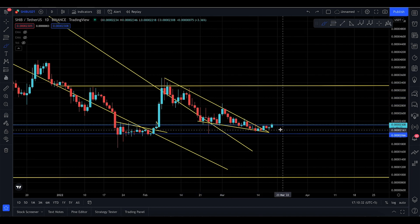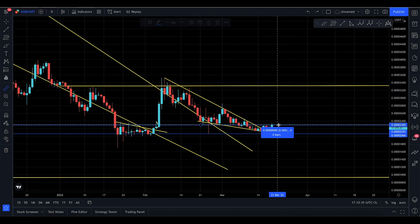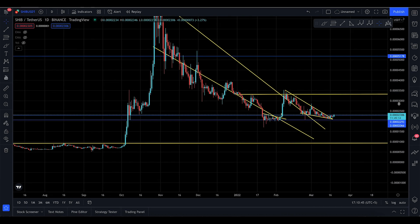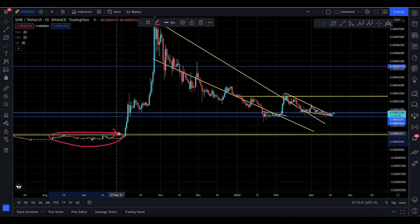SHIB made a falling wedge pattern, and so far it has popped out of the falling wedge, back-tested it, and is now looking to go to this price level. In my opinion, you're looking for a nice 42% rise to the upside. Based on SHIB's history, you might see a very small, boring sideways journey first.